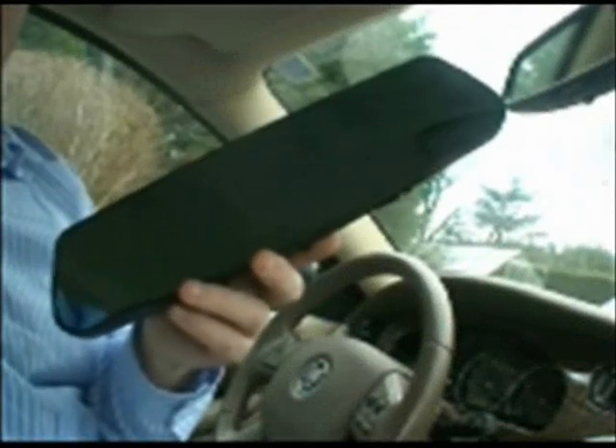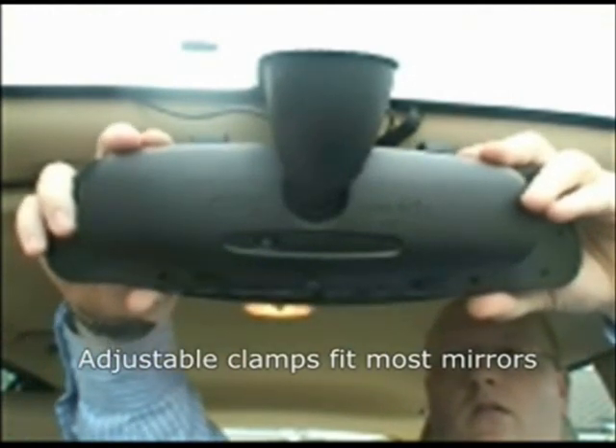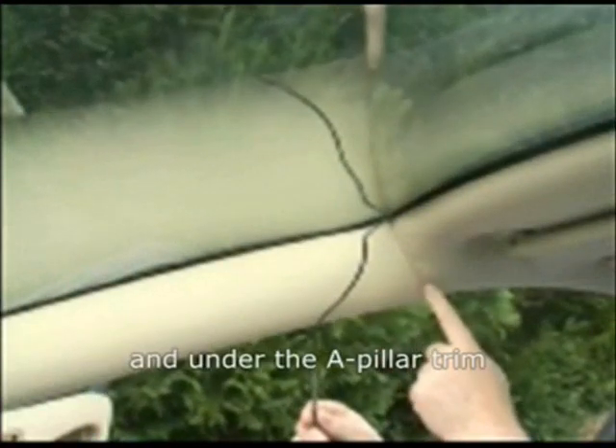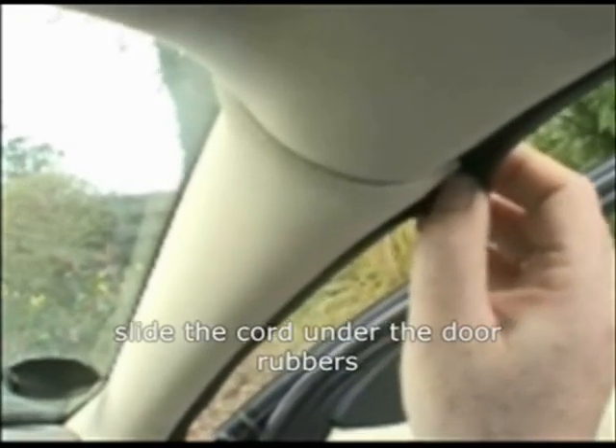Fitting is easy. The GPS mirror simply clips over your car's existing rear-view mirror so it keeps your dashboard and windscreen clutter-free. Unlike other systems which need to be hidden from sight or removed every time you park the car, the mirror is fit and forget. It's got an extra long power cord that you can tuck out of sight behind trim panels so there are no messy wires on display.